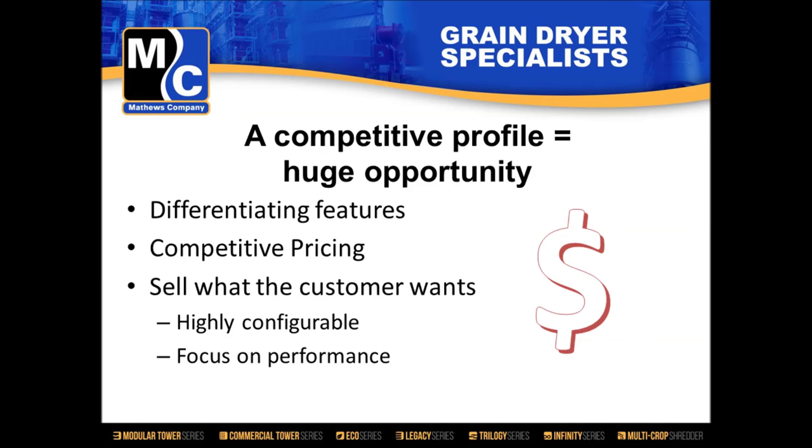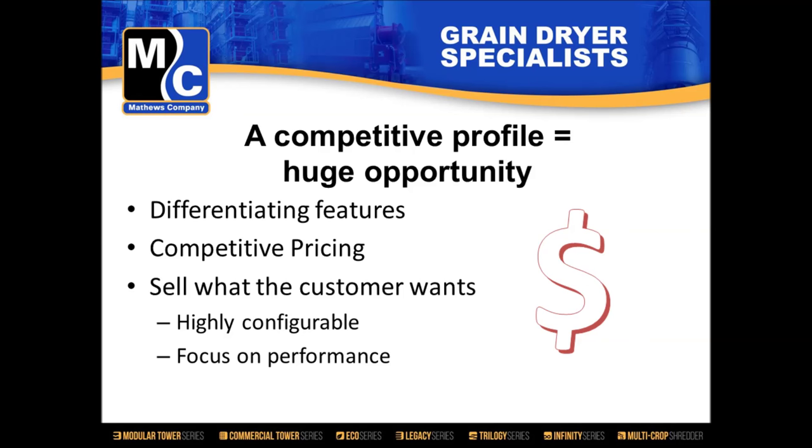This tells us: if we can build a competitive profile dryer with differentiating features that's price-competitive and highly configurable — selling what the customer wants instead of telling them what they should have — there's a huge opportunity for us and for you. As a result of that market research, we developed a mission statement: deliver a dryer that competes with lower-cost competitors without compromising MC quality. With that, I'll hand it over to Joe Schofer.